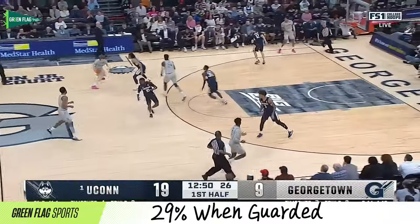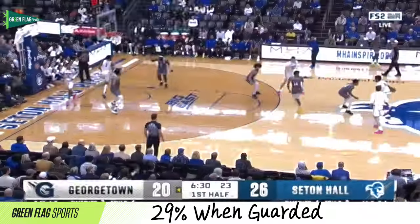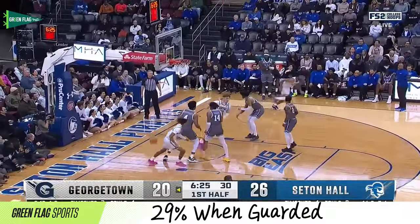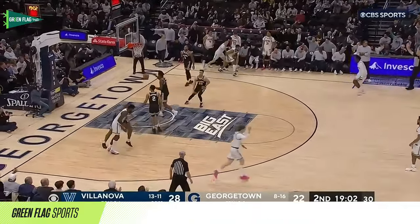He has the ability to continue to be a consistent shooter and continue to expand parts of that game. He's someone that is just going to stretch the floor. When you have a guy who at times is going to be guarded by an opposing team's big, providing that floor spacing is so crucial, and I think Stiles does just that. Dontrez Stiles was really able to prove his value as a catch-and-shoot shooter last year — made defenses respect him and made them play him a little differently than perhaps they wanted to on the perimeter.